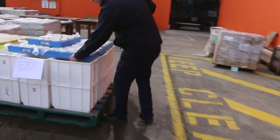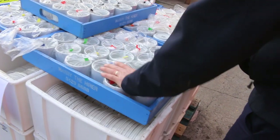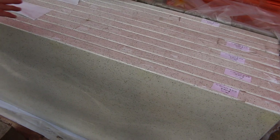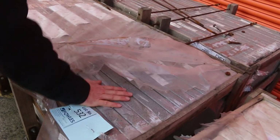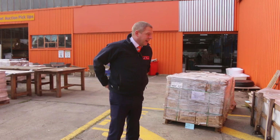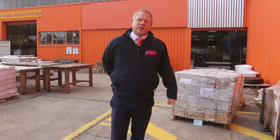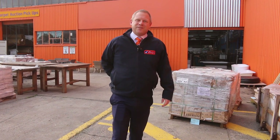More ex-hire crockery — some saucers, bread and butter plates, and lots of sugar bowls. The last thing I'll show you is these beautiful stone benchtops — absolutely magnificent, about 2.8 metres long and 600 deep, in the grey stone and also white stone. You're around the $280 mark, so really nice buying. We've also got the carpet auction and the timber and building materials auction. Follow us on Instagram and Facebook — just go to Fowles Auctions, one word. Thanks for watching folks, hope to see you tomorrow.